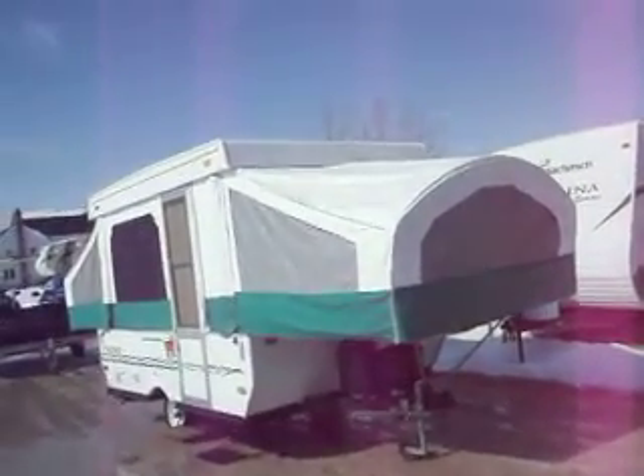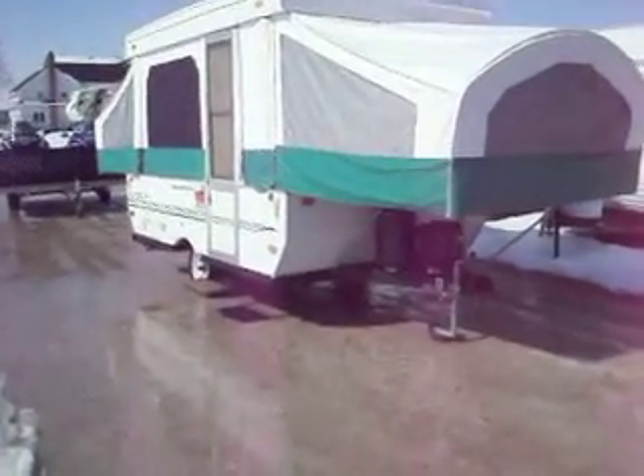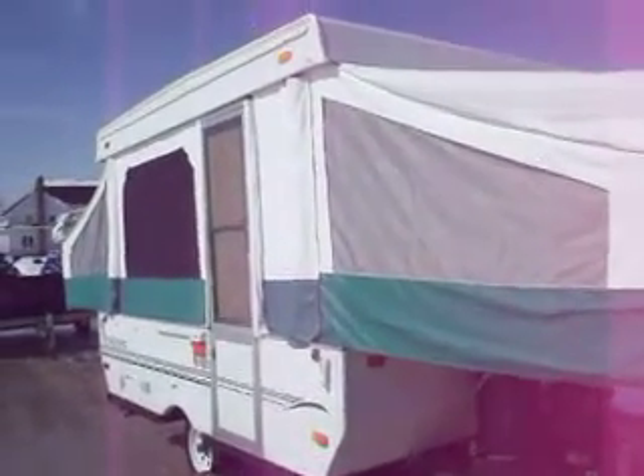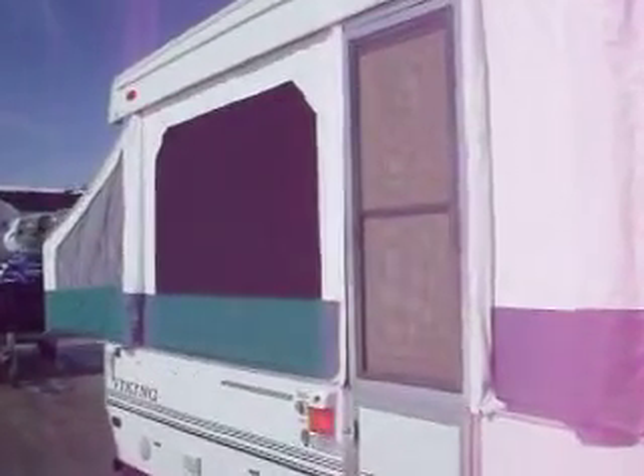2002 Viking 2107 SEGA. 20 pound LP tank, battery in box. New canvas 2 years ago all the way around. Has a stove that comes out and attaches to the side of the trailer. The trailer is in very good condition.